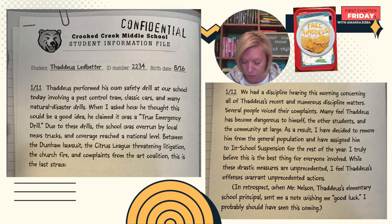When I asked how he thought this could be a good idea, he claimed it was a true emergency drill. Due to these drills, the school was overrun by local news trucks and coverage reached a national level. Between the Dunham lawsuit and the Citrus League threatening litigation, the church fire, and complaints from the Art Coalition, this is the last straw. January 12th: we had a discipline hearing this morning. Many feel Thaddeus has become dangerous to himself, the other students, and the community at large. I've decided to remove him from the general population and have assigned him to in-school suspension for the rest of the year. I truly believe this is the best thing for everyone involved. These drastic measures are unprecedented, but I feel Thaddeus's offenses warrant it.